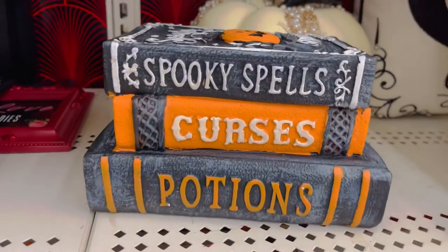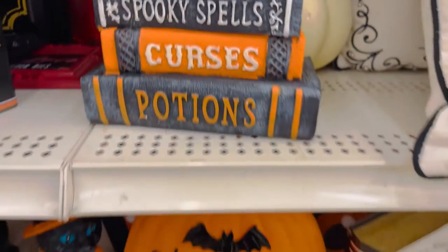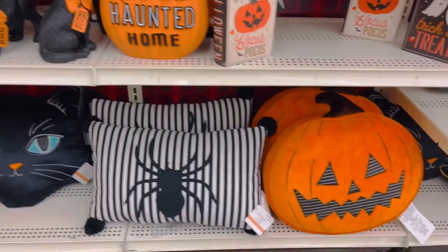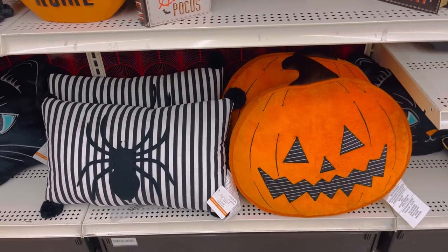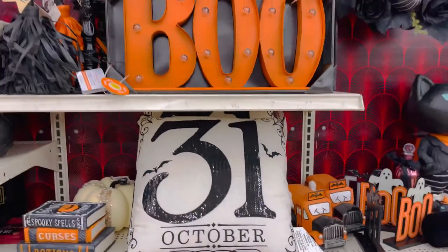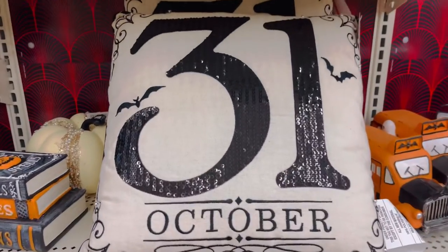Spooky spells, curses, potions. Home sweet haunted home — hocus pocus — lots of hocus pocus this year, which of course I don't mind. This cute little jack-o'-lantern pillow, love him. 31 October pillow — I don't know how this is sparkly, but it's cute.